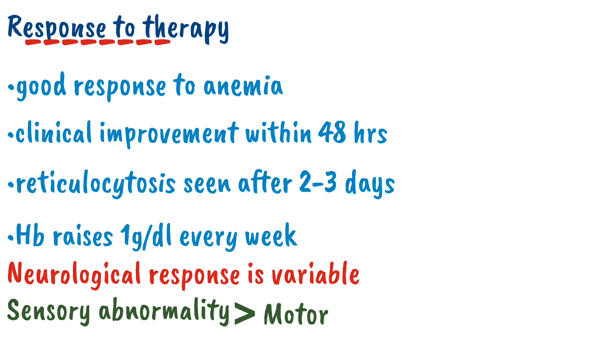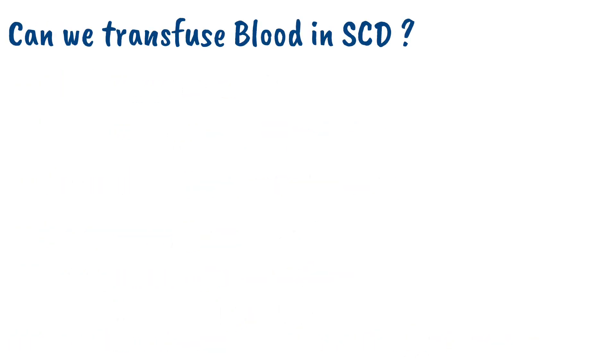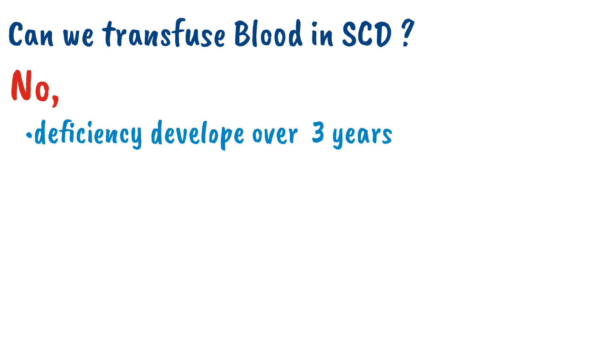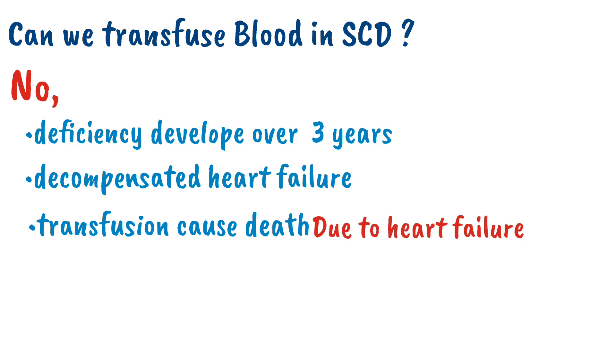Sensory neuropathy takes about 4 to 8 months to recover, but long-standing polyneuropathy may not improve. A question arises: can we transfuse blood to a patient with vitamin B12 deficiency? The answer is no. We never transfuse blood in vitamin B12 deficiency, because the deficiency develops over a period of 3 years, so there will be compensated heart failure. When we transfuse blood, the patient can die due to heart failure. So always avoid blood transfusion in patients with vitamin B12 deficiency.